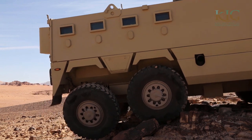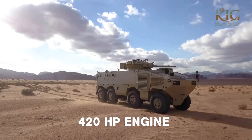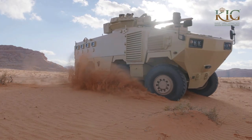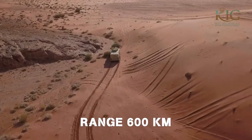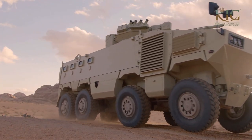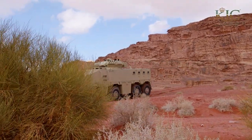KADDB unveiled two variants of their latest Almared — the APC and IFV models — at SOFEX 2018. The Almared IFV is fitted with a Scimitar turret armed with a 30mm gun and a 12.7mm heavy machine gun mounted on the vehicle's roof. The Almared is powered by a 420-horsepower diesel engine paired with an automatic six-speed drive. With a maximum cruising range of 600 km, the vehicle operates at a maximum speed of 110 km/h.